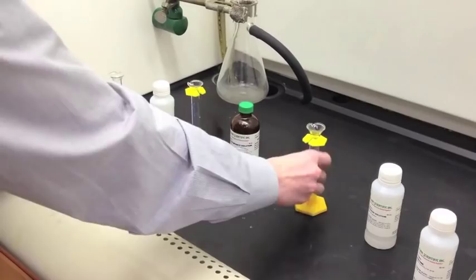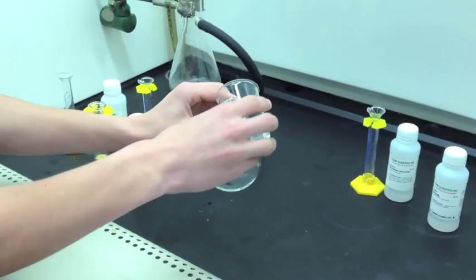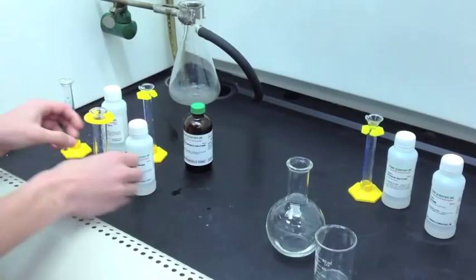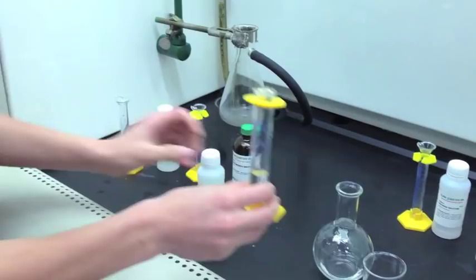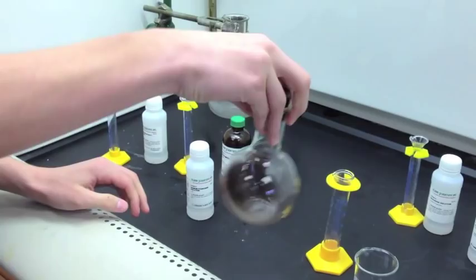The solution is being added to the flask. I also added 10 ml of sodium hydroxide to the graduated cylinder, and now I'm adding this to the solution. Adding the stopper and mixing it gently. Now I'm going to rotate the flask so the solution covers every side.